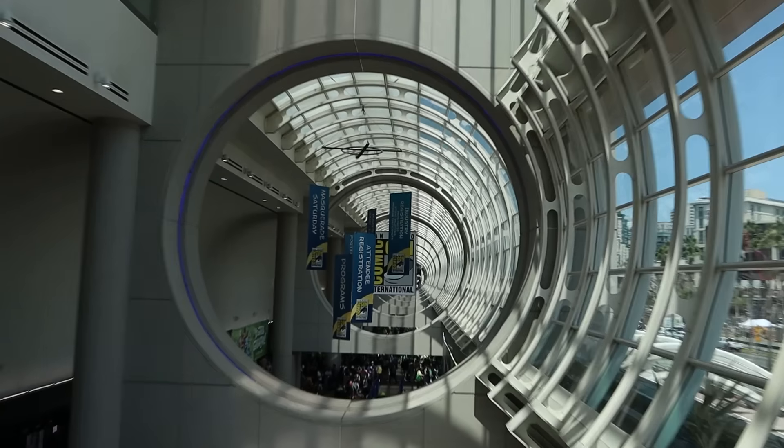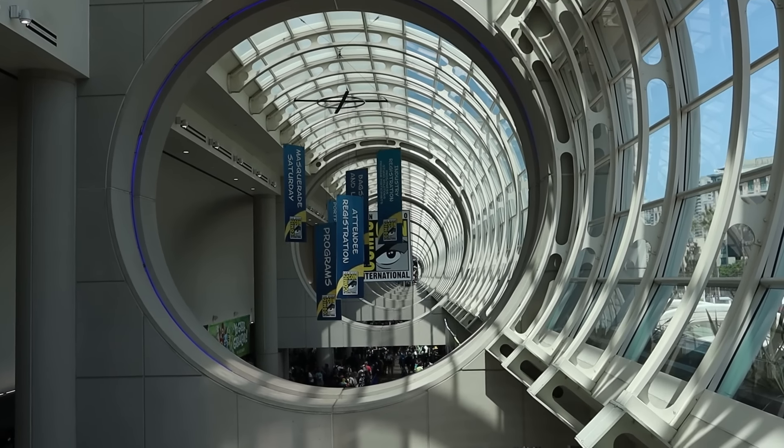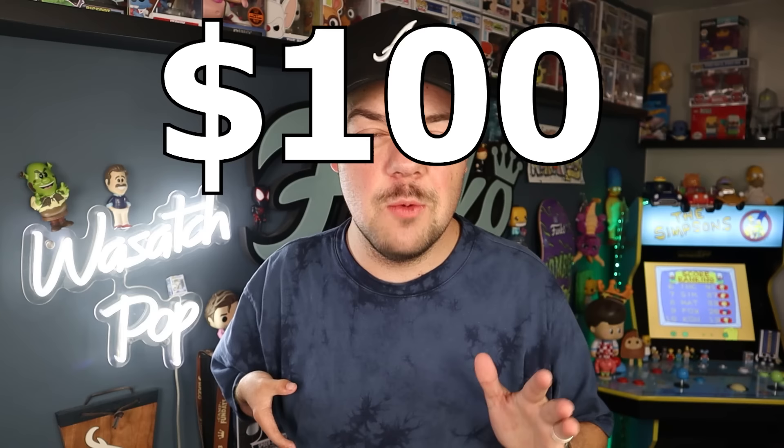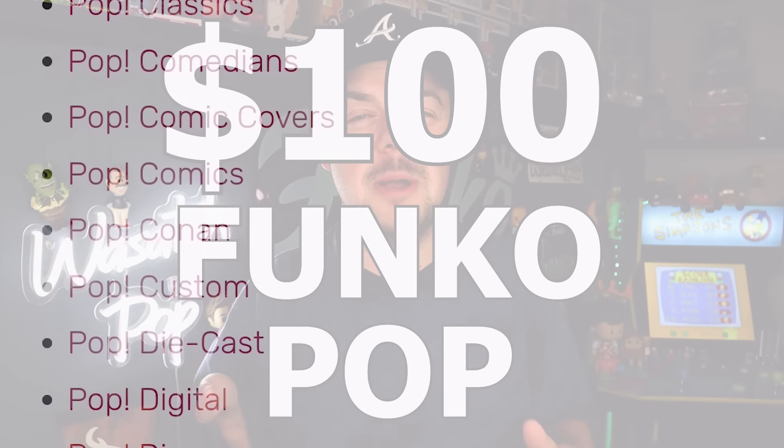What's up guys? I am still here at San Diego Comic-Con and today I wanted to do an episode — hopefully the final episode of the $50 Funko Pop Collection Challenge. Let's go back to the office and bring you up to speed on all the things that I'm looking for and how this is going to go today. The overall goal of this series is to buy a $100 Funko Pop from every single Funko Pop category, starting with just a $50 bill.